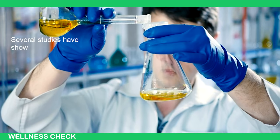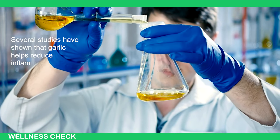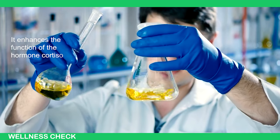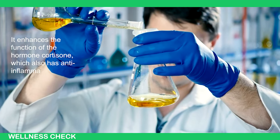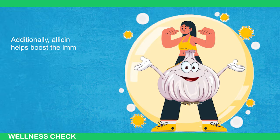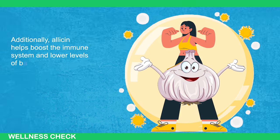Several studies have shown that garlic helps reduce inflammation and acts as an antioxidant. It enhances the function of the hormone cortisone, which also has anti-inflammatory and antioxidant properties. Additionally, allicin helps boost the immune system and lower levels of bad cholesterol.